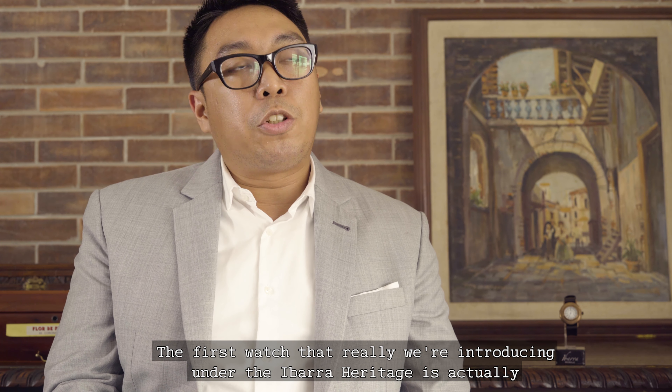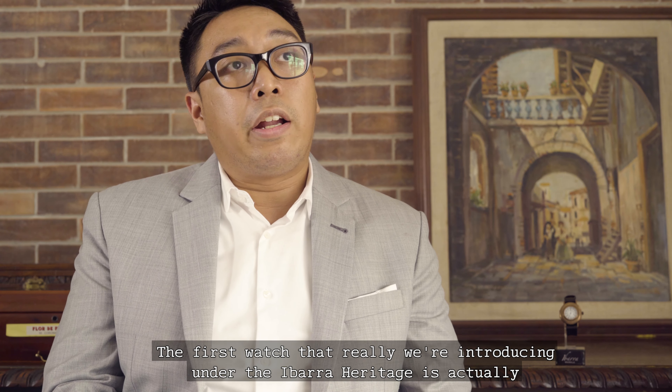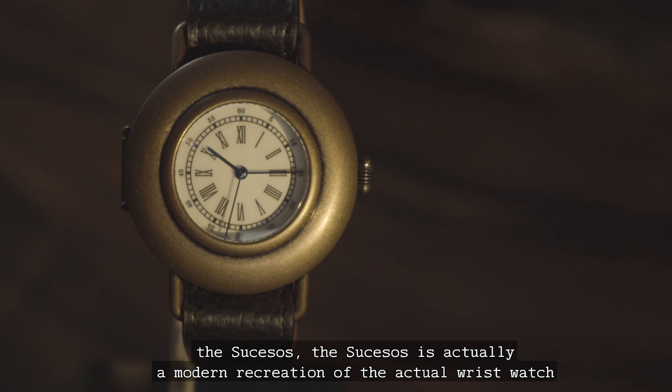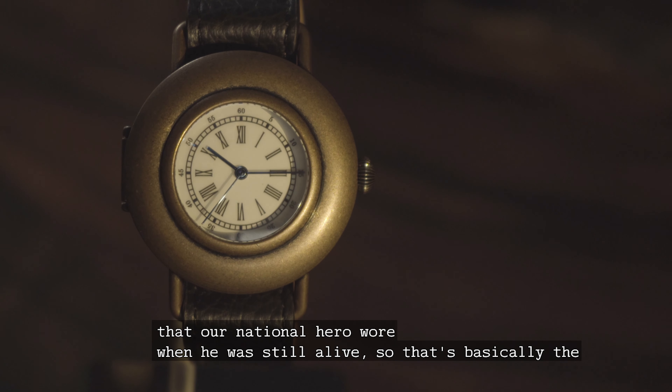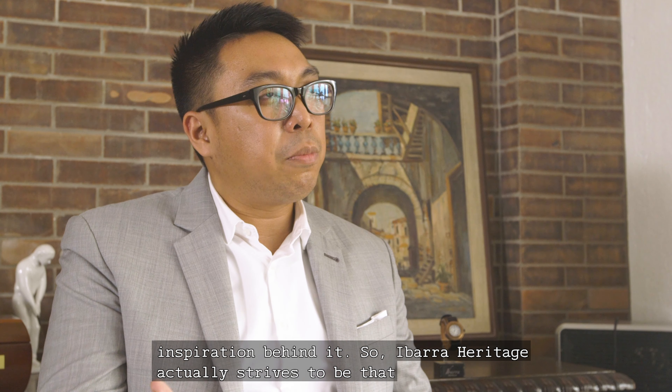The first watch that we're introducing under Ibarra Heritage is actually the Sucesos. The Sucesos is a modern recreation of the actual wristwatch that our national hero wore when he was still alive. That's basically the inspiration behind it.